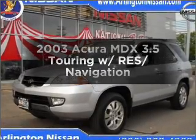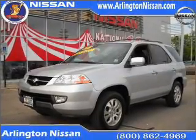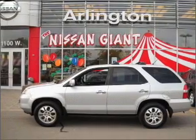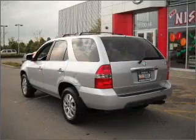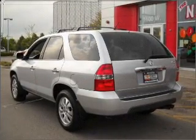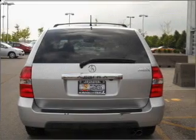Get noticed in this 2003 Acura MDX. Travel the roads in style and comfort in this great vehicle, with a reliable 6-cylinder engine connected to a smooth shifting 5-speed automatic transmission. Reach your destination effortlessly with GPS navigation.